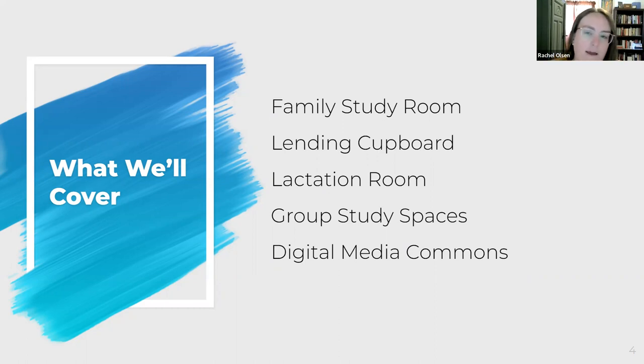I'm going to talk about the family study room, the lending cupboard, the lactation room, our group study spaces, and then a little bit about the digital media commons. I'm not talking about the Schiffman Music Library or the Teaching Resource Center in this presentation, but they're both really awesome spaces and non-traditional in their own ways, so you should definitely check them out.